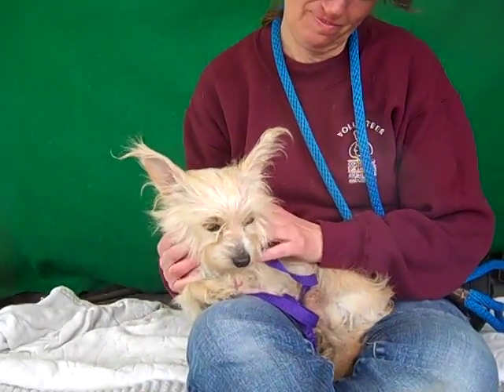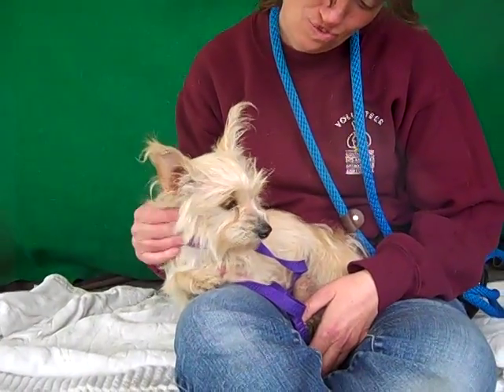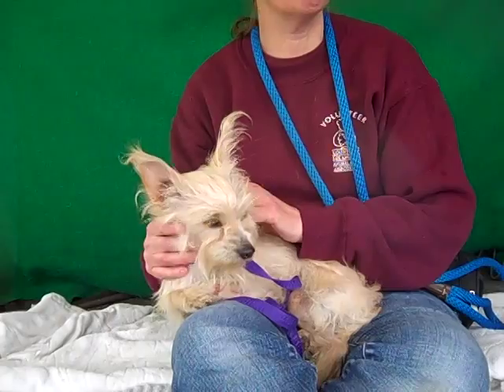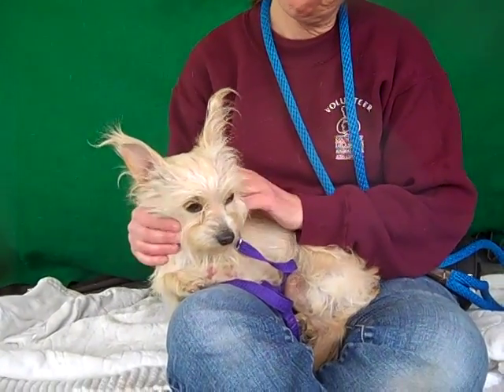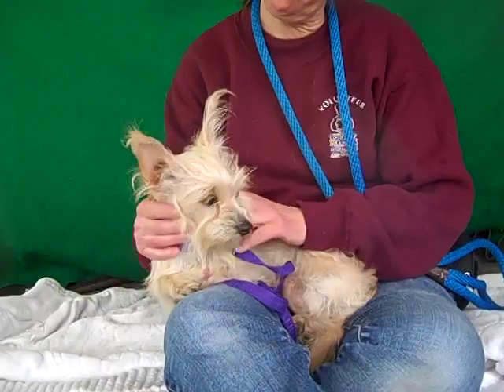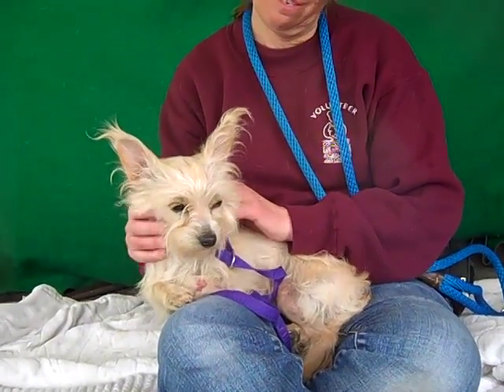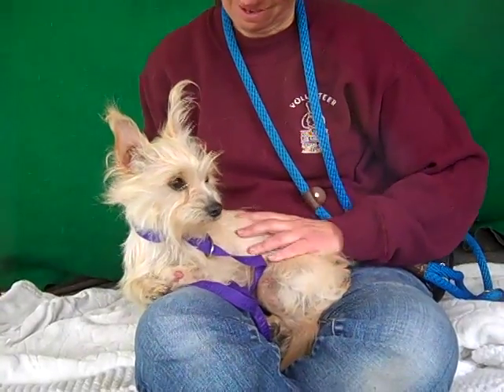She's shown signs of being housebroken today. She's been good on a leash and she's good with other little dogs her size. She actually was okay with a Pitbull as well — the Pitbull did come up to her and she handled that very well. She was walking around here earlier with her tail wagging, so she's just a fabulous little gal.